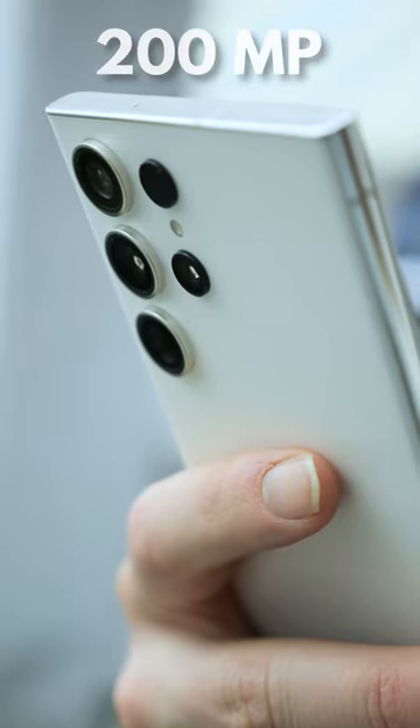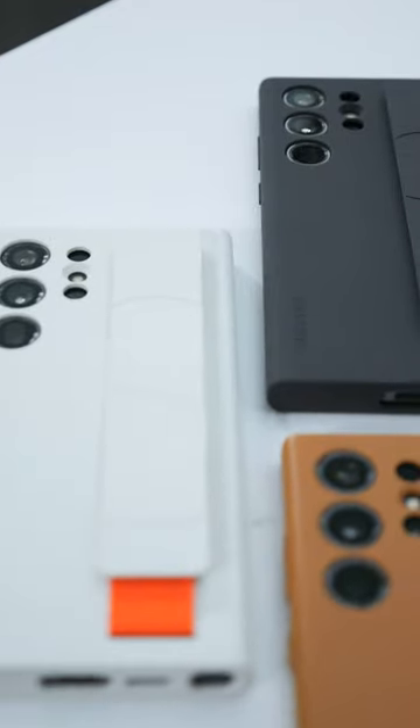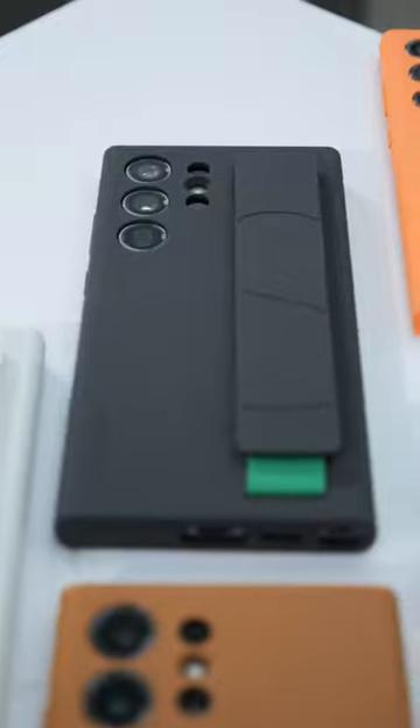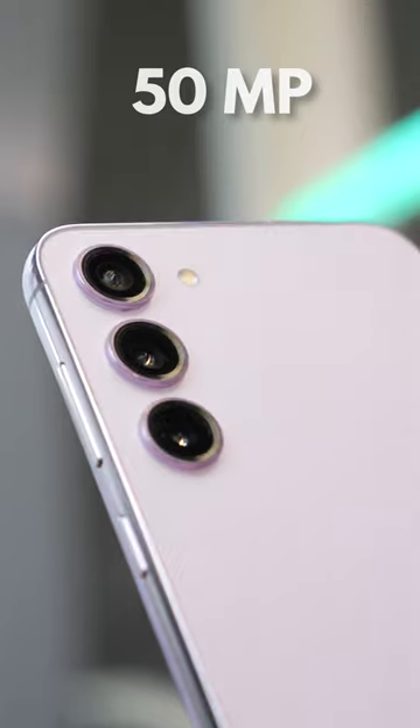The Ultra now has a larger 200 megapixel Samsung sensor called the HN2 that Samsung says can produce four times the dynamic range as its predecessor using pixel binning, or it can capture more details without the binning. The other two models have 50 megapixel main sensors.